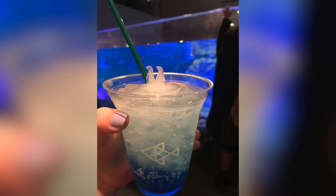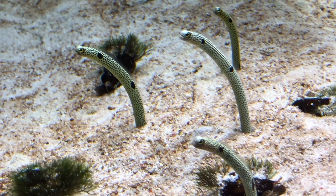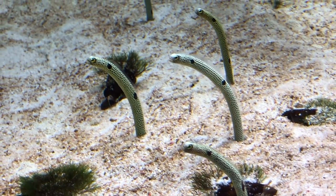They also had a little cafe in the aquarium that sold this drink that I got. It was really cool and it had ice cubes shaped like two little penguins and I thought it was absolutely adorable and I loved it. I also really enjoyed these little worm things — I don't remember what they're called — but they were really cool and I really liked them.